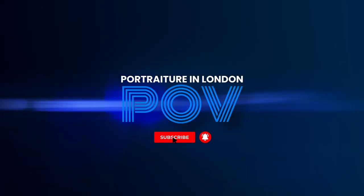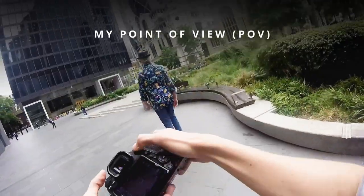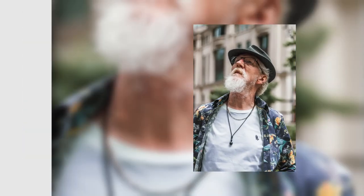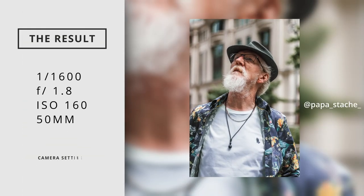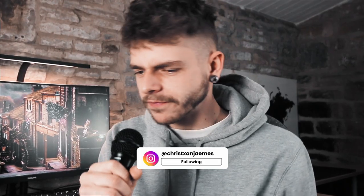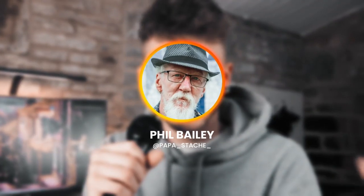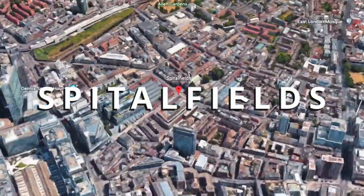So today we're doing some portrait photography. When I started photography, I loved shooting portraits. I loved creating beauty in the mundane, I guess. Which is why I met up with Phil Bailey, AKA Papastash, and we went around London shooting portraits, headshots, you name it. We started out in Spitalfields in the east end of London.